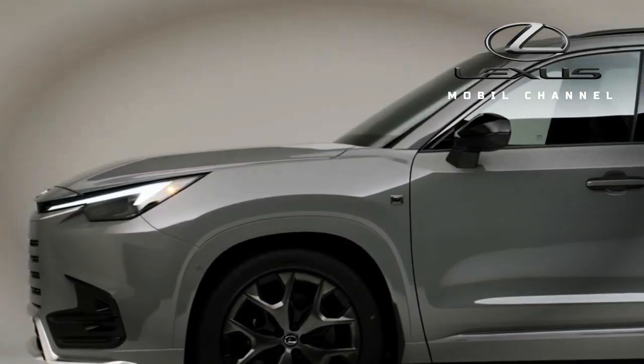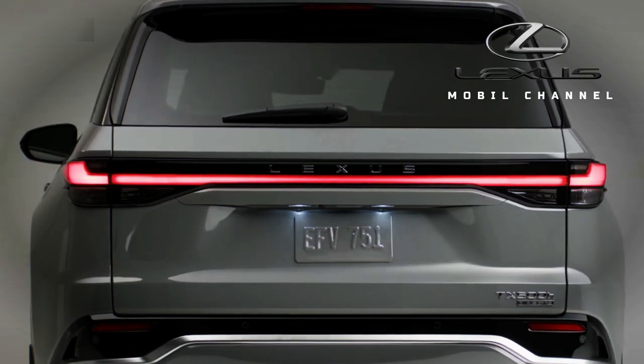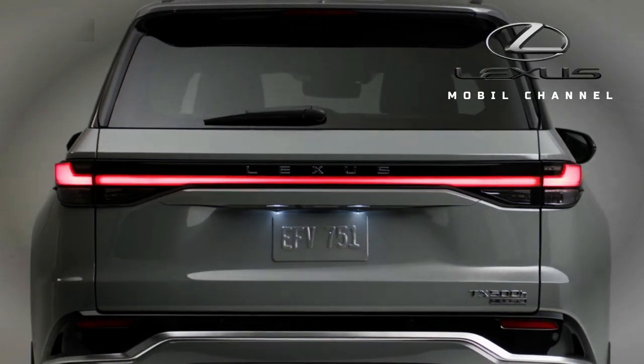Lexus TX 2024 debuts with 3 rows, powertrain, up to 406 horsepower.